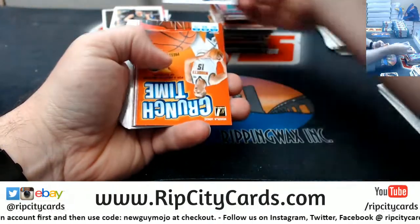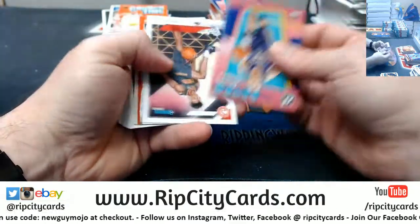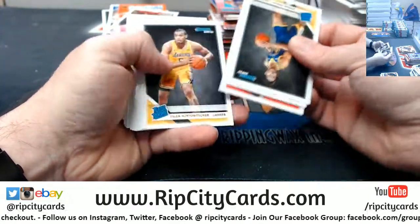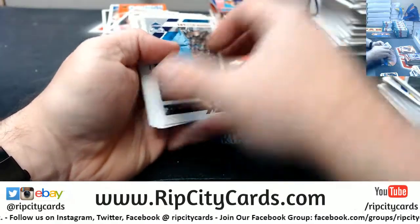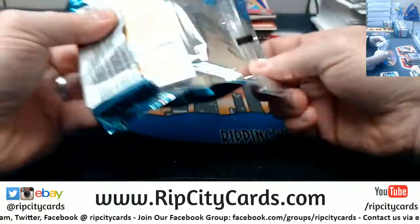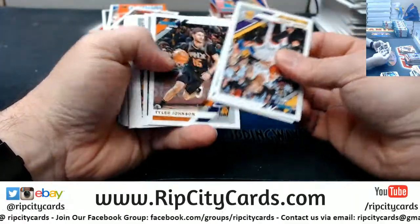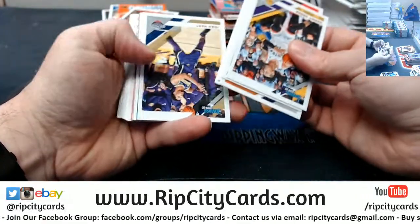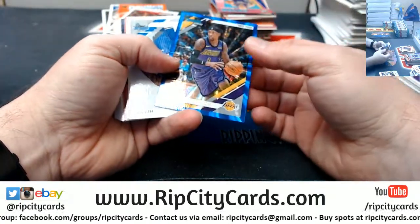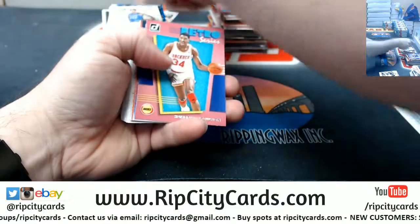Thon Maker at 199 and Gordon Hayward at 349. Tim Hardaway at 349, press proof for Joe Kick crunch time. DeAndre Hunter Rookies.